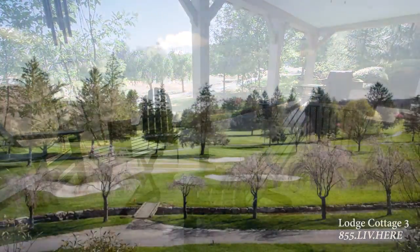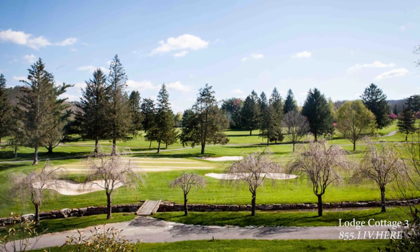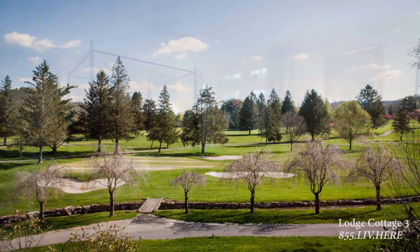With direct access to the 10th fairway of the Meadows golf course, watching golfers at play is a given, while the enjoyment of serene outdoor vistas stretches far in the distance.